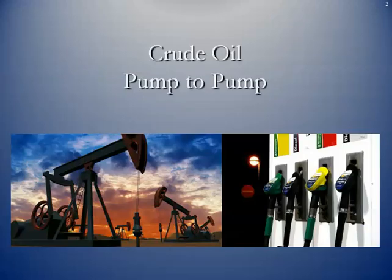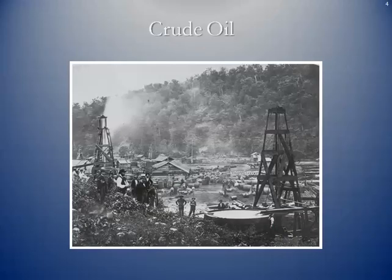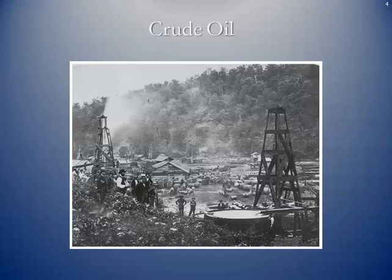So we're talking about crude oil logistics from pump to pump. Here's an old wooden derrick crude oil operation, probably back from the time of the first discoveries in Titusville, Pennsylvania. West Texas Intermediate Crude Oil is going to be the standard we talked about in a previous lesson when we discussed the contracts for the New York Mercantile Exchange.